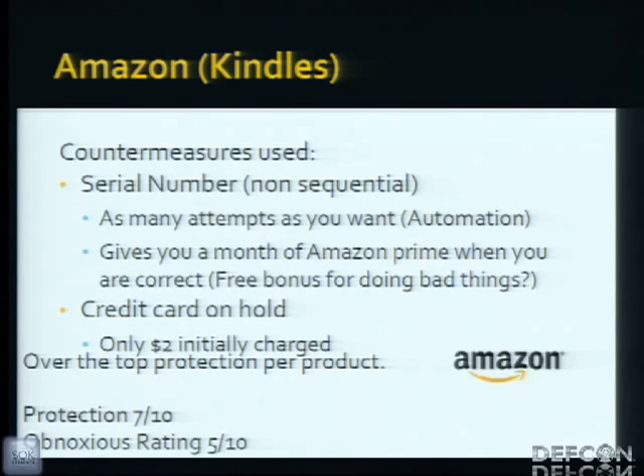When it comes time to actually send the product back, they put a hold on your credit card — a whopping two dollars. So if you have a Visa gift card, you can easily circumvent this. Overall, this is really over-the-top protection that doesn't work and is kind of obnoxious too.